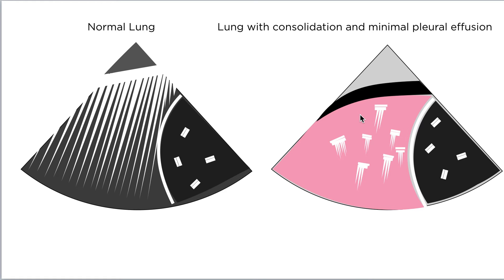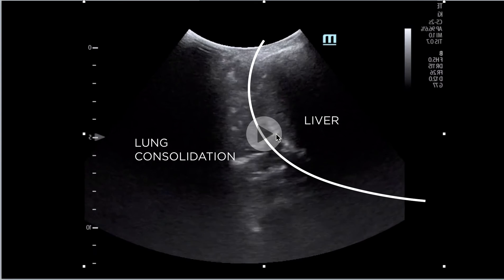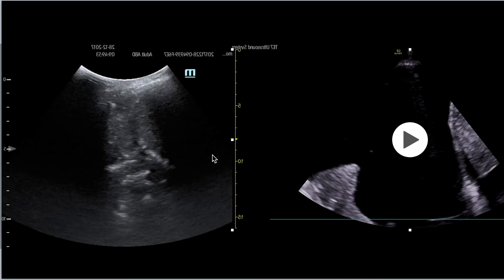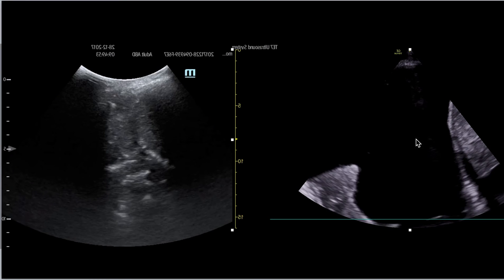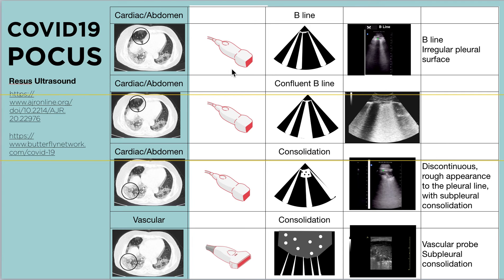Loss of curtain sign and lung consolidation can indicate a patient with minimal pleural effusion. For pleural effusion specifically, if there is a pleural effusion it would look like this — I'll show you again. This is consolidation and this is pleural effusion. If there is a large pleural effusion, it looks like this — not much lung visible, and this is the pleural effusion.